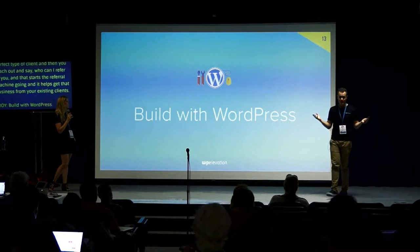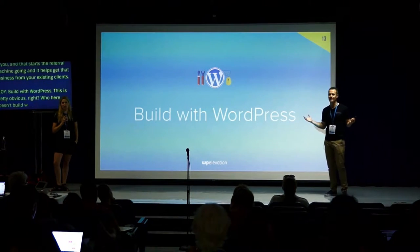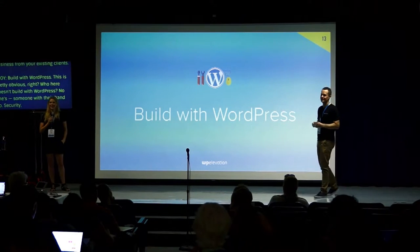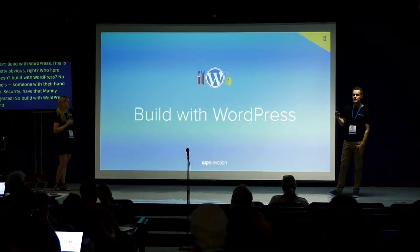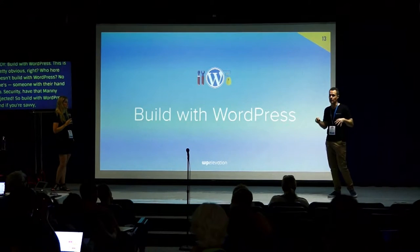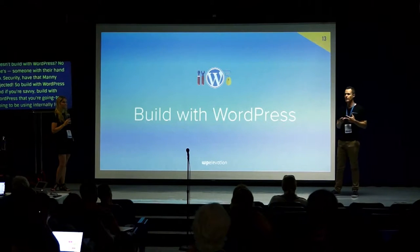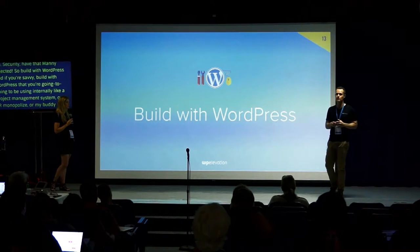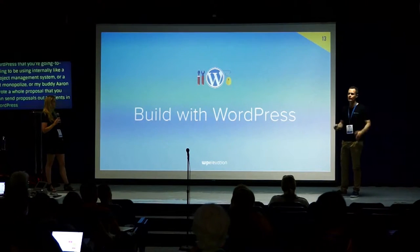Build with WordPress — pretty obvious, right? And if you're savvy, build stuff with WordPress that you're going to use internally, like a project management system, a CRM, or my buddy Aaron built a whole proposal platform in WordPress for sending proposals to clients. The more you use WordPress, the more familiar you'll get with it and the better freelancer you'll become.